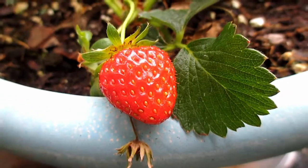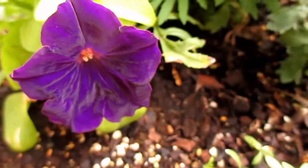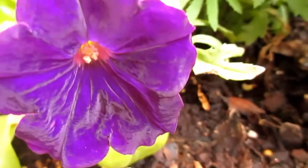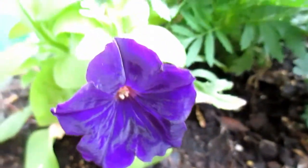Today we have a ripe strawberry, which is awesome. And over here, we have a purple petunia, which are basically my favorite, so I'm very excited about that.